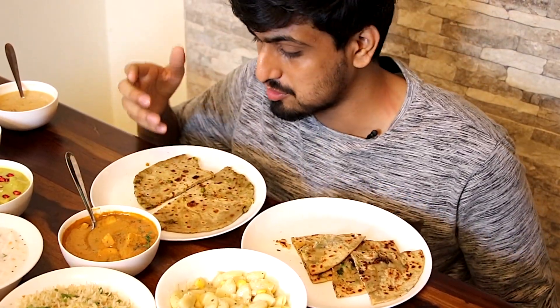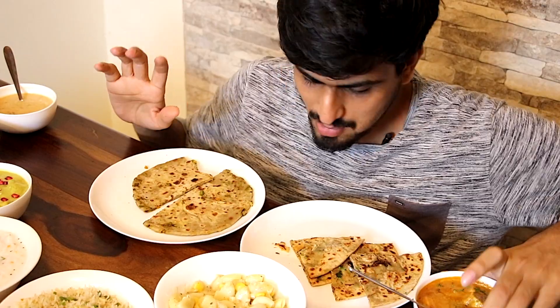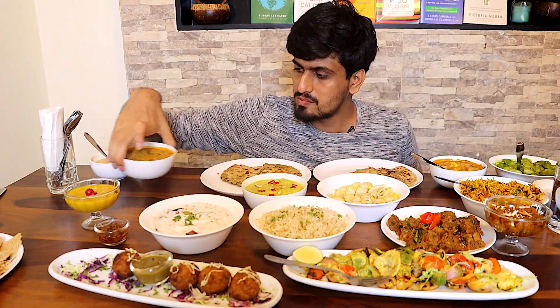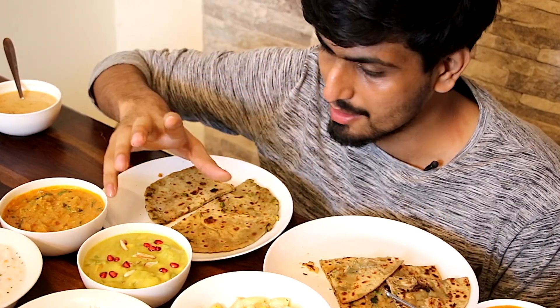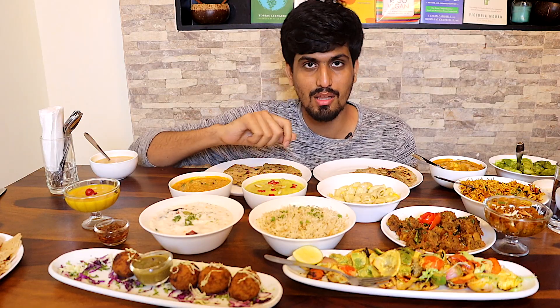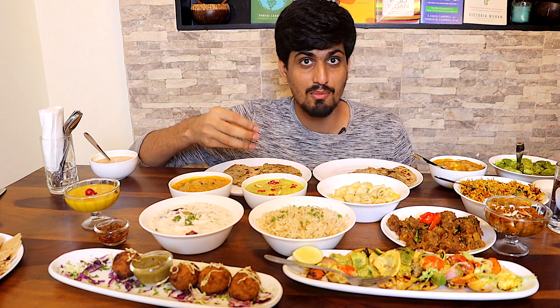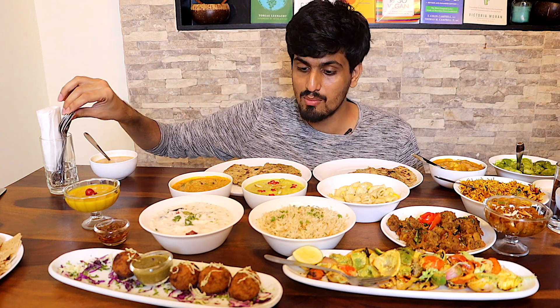Now we have a few more gravies to try alongside. So we'll set the tofu butter masala aside for now. We have here the Navaratnam Kurma — it has a total of 9 ingredients, a combination of vegetables, fruits, and some nuts. It might taste a bit sweet. And this is the dahi aloo — the usual dahi aloo, but instead of curd from cow's milk, they've used peanut curd. Let's try a little bit of both for the first time.